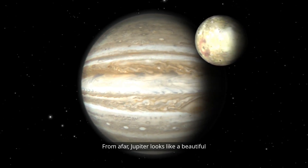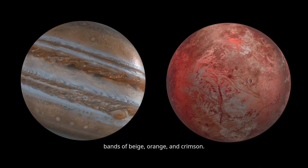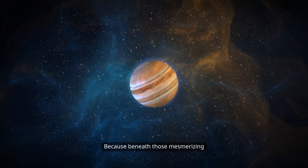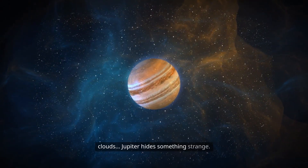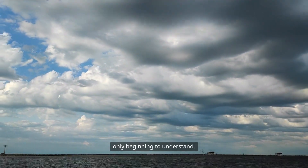From afar, Jupiter looks like a beautiful swirling marble, striped with bands of beige, orange, and crimson. But looks can be deceiving, because beneath those mesmerizing clouds, Jupiter hides something strange — something scientists are only beginning to understand.